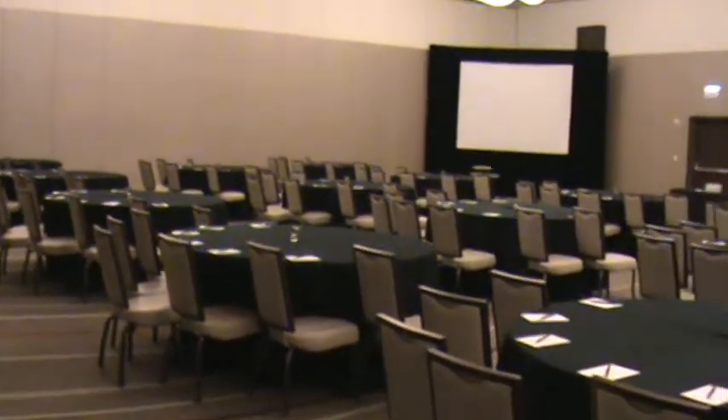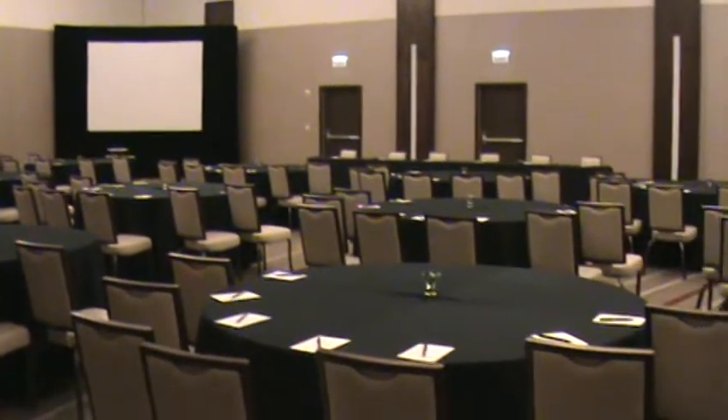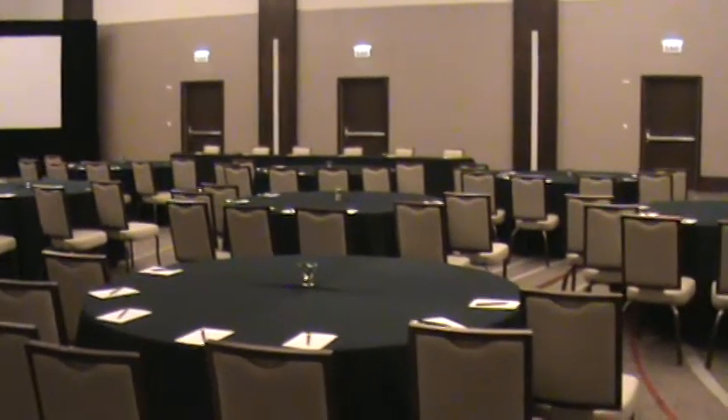This is set up in rounds today. There is a screen up to the left and a panel in the front.